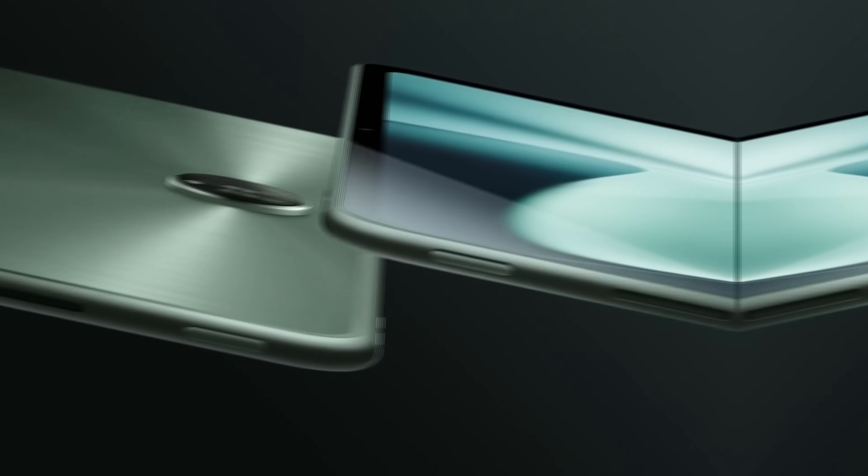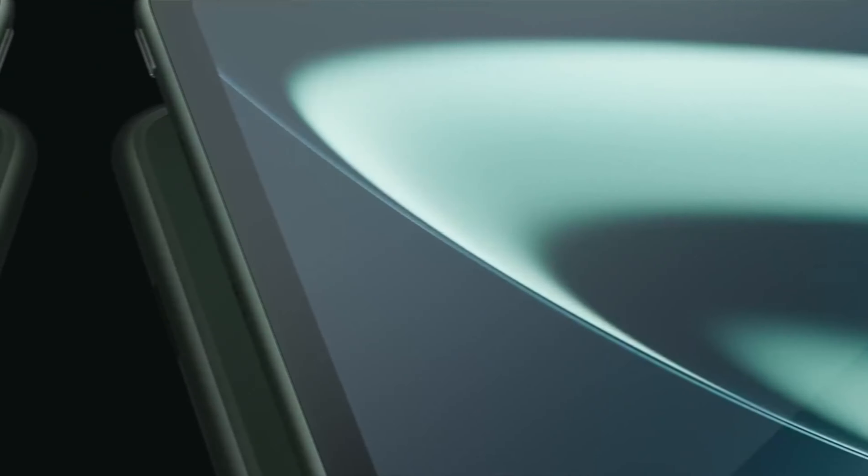That's a wrap! We trust you enjoyed exploring our selection of best gaming tablets. If you did, please show your support by giving us a thumbs up and clicking the subscribe button. Feel free to share in the comments which gaming tablet you're considering — let's turn your choice into reality. Thanks for tuning in, and we look forward to seeing you in our upcoming videos.